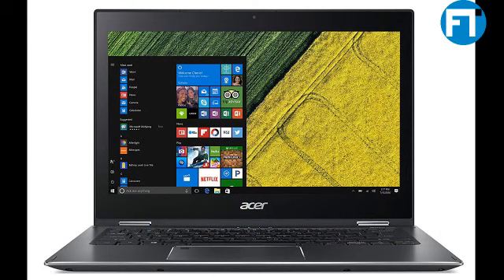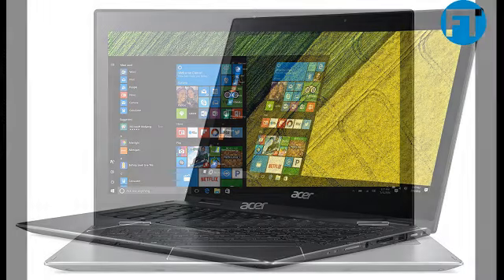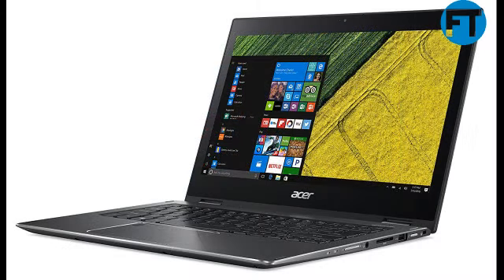Windows 10 Home. The Ultra Slim and Super Light Spin 5 Convertible Laptop functions like a traditional laptop but with the hands-on, tactile user experience of a tablet. Just rotate the revolutionary 360-degree dual-torque hinge and watch this handy machine convert right in front of your eyes.